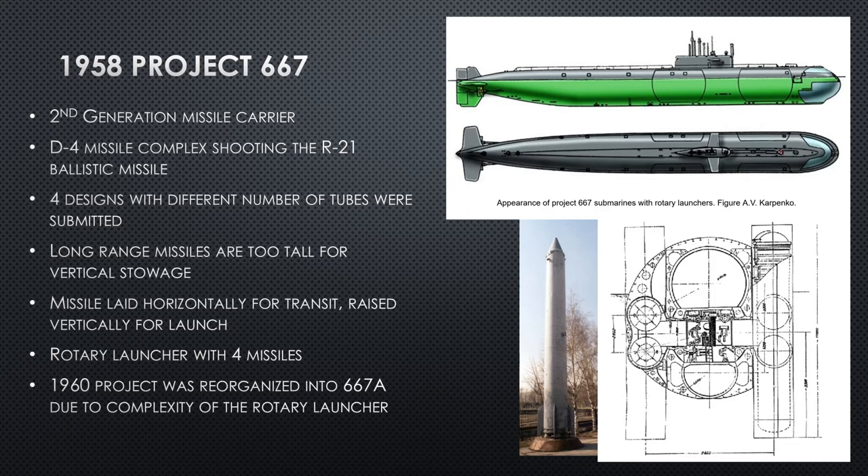This design was so unwieldy and expensive, and the reliability of it could not be assured. They went ahead and canceled the project in 1960 and said, go back to the drawing board, come up with a better design. We're going to look for a new missile because we can't use the R-21 — it's just too big for our current designs. So they're going to make a new submarine and a new missile.